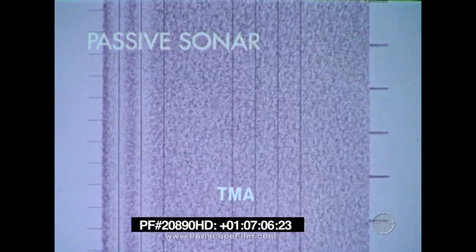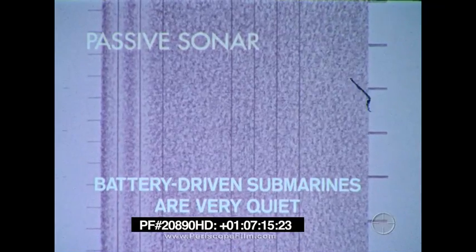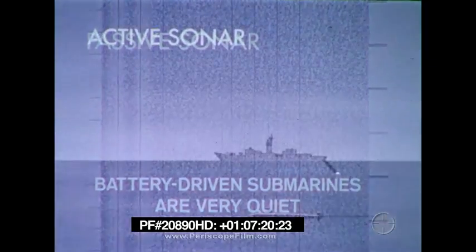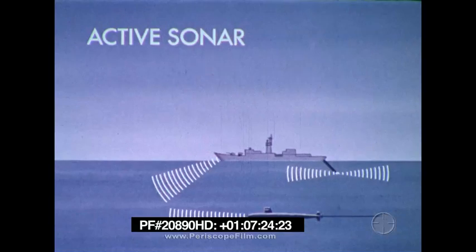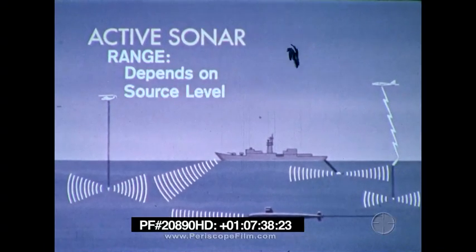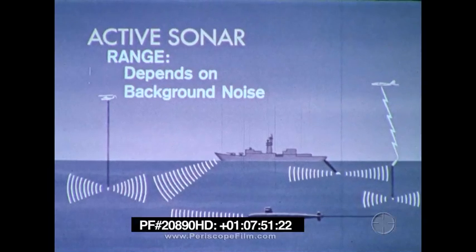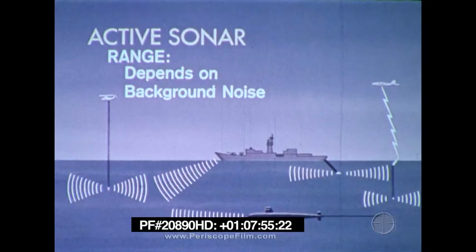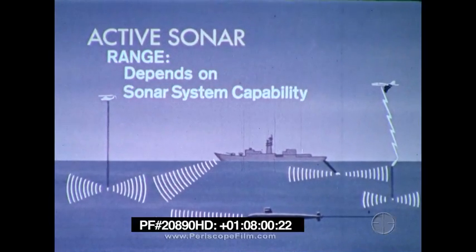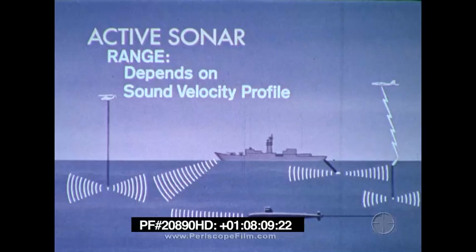Range is determined by target motion analysis over a relatively long period of time. Battery-driven submarines are virtually non-detectable by passive sonar unless snorkeling. Active sonar is installed on all submarines and ASW surface ships. All ASW aircraft have active sonar as either a dipping sonar or an active sonobuoy. Active sonar detection range depends upon its source level, target strength — the amount of energy reflected by the target — background noise including self-noise, ambient noise, and reverberation, sonar system capability including the operator's ability to interpret the signal, and the sound velocity profile.